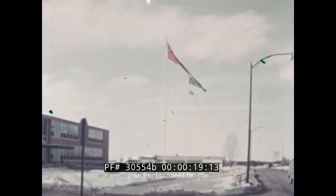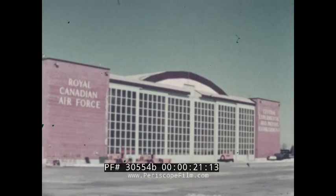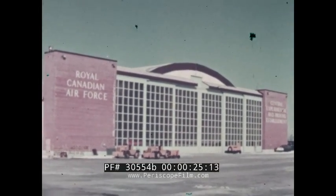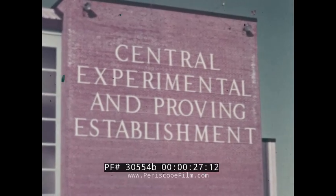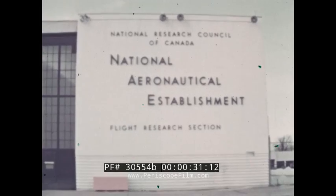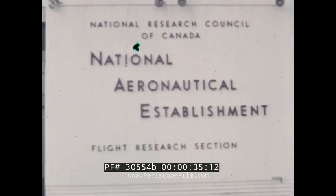Uplands Airport, near Ottawa, Canada, is the home of the principal facilities for aeronautical research in Canada. Located here is the Royal Canadian Air Force Test and Evaluation Center for Military Aircraft. Also the National Aeronautical Establishment, the Aviation Division of the National Research Council.